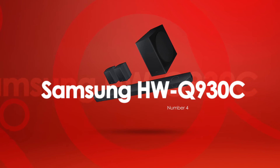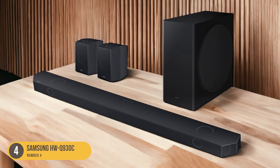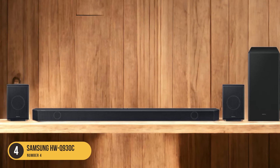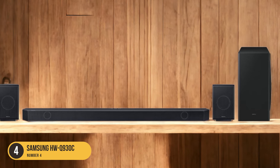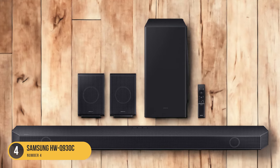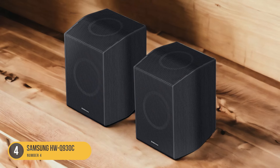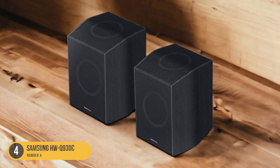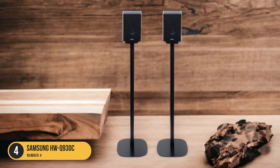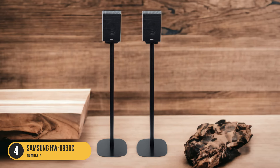The Samsung HWQ930C is a soundbar that offers clear and accurate dialogue reproduction, making it a great choice for those who prioritize dialogue clarity in their audio setup. With its discrete center channel, this soundbar ensures that vocals are well separated from other audio elements, allowing for a more immersive and engaging dialogue experience.